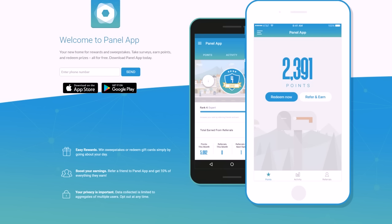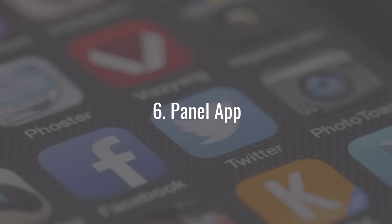Believe it or not, your phone carrier, the apps you're using, and the type of phone you have are all taking data in some way anyway. This is just a way for you to actually get paid for that. I definitely recommend the Panel App, especially if you just don't want to do anything extra to earn money from an app. You get paid via PayPal, of course.